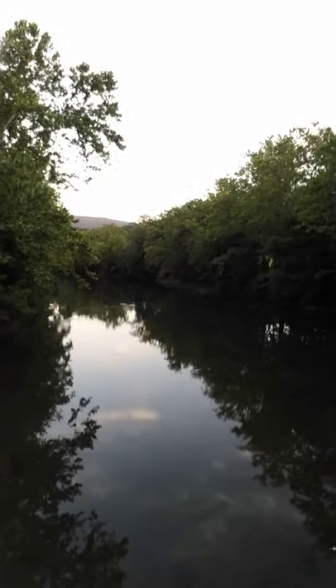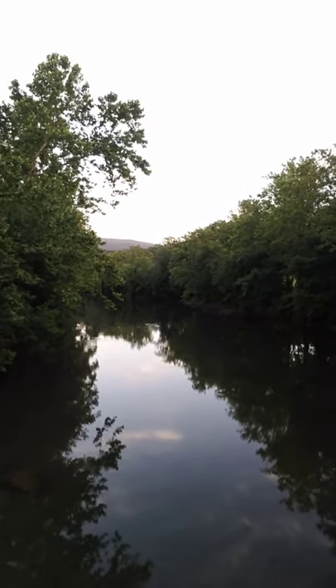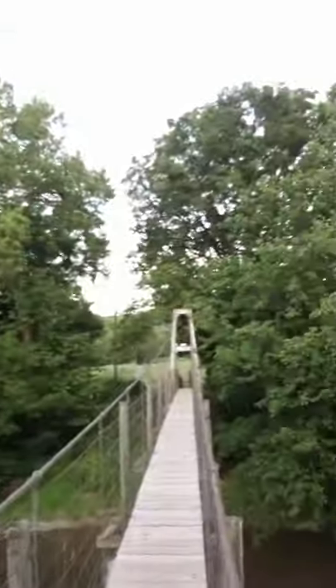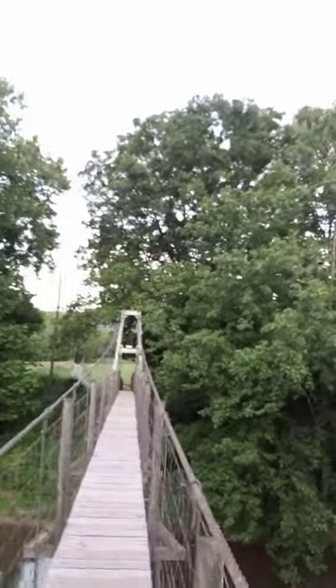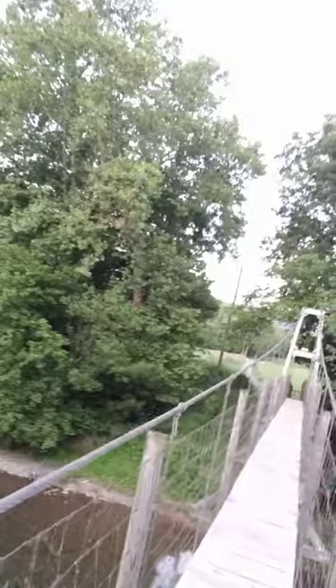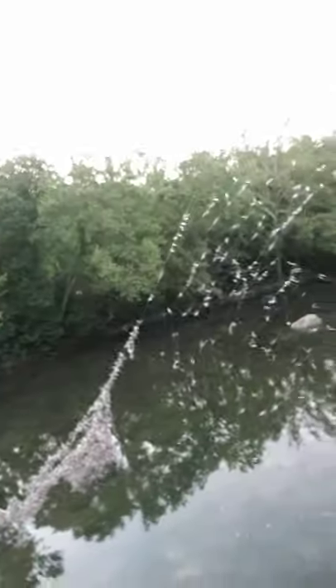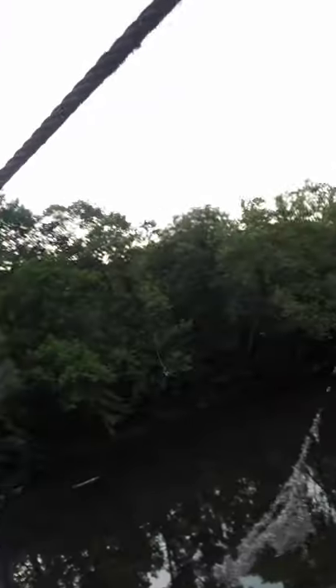This is a pretty cool hangout spot, especially in the middle of the day when there will be a lot of people floating down the river. There's pretty great scenery both directions. Just watch for spiderwebs — there's a pretty big one here and they can get across the bridge and be pretty nasty to walk through. Also keep your balance when walking across because the bridge does move pretty good.